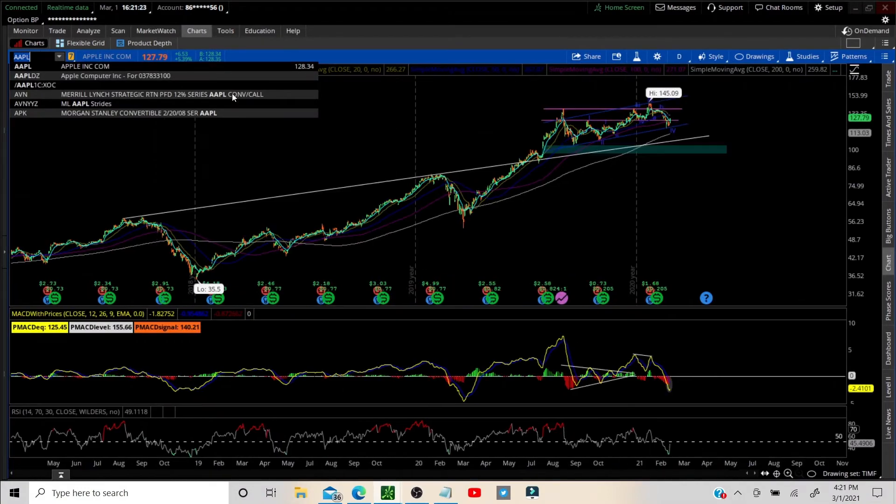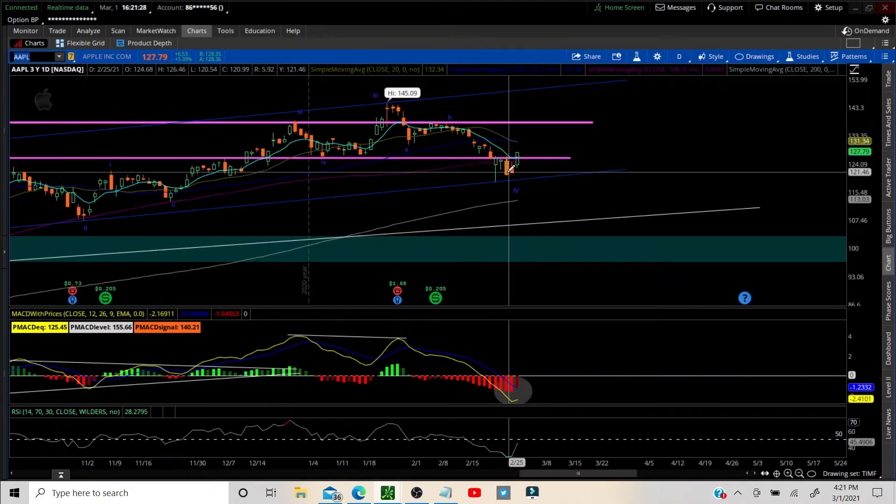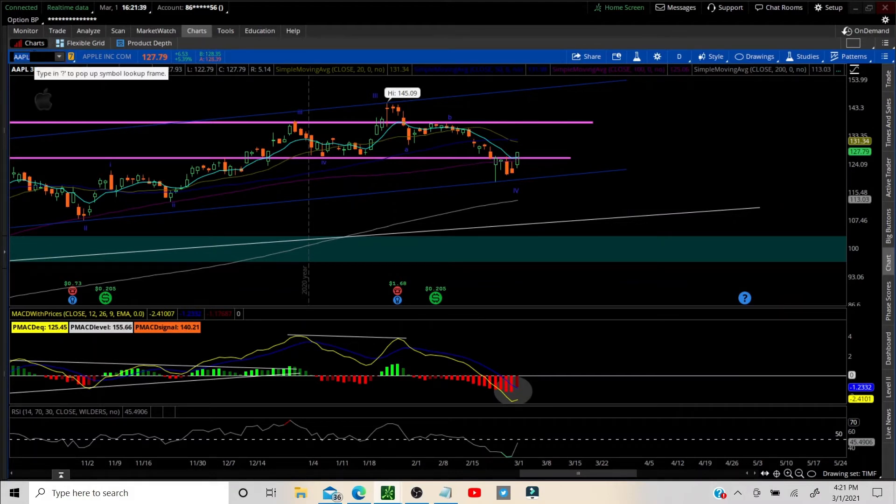Apple — beautiful move off the bottom of the trend line. Wave one, two, working on wave three. I should have held on to that one, I just didn't see it. Shoulda, coulda, woulda — anyway, let's move on. A lot more to go on Apple.